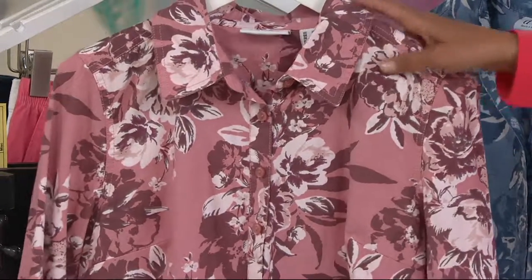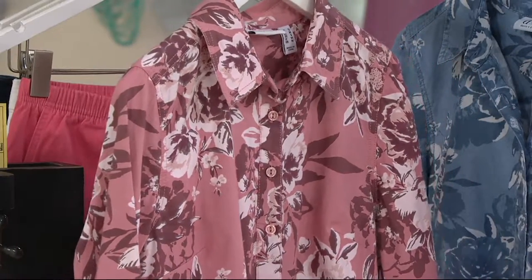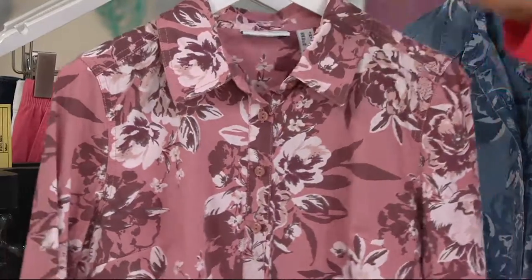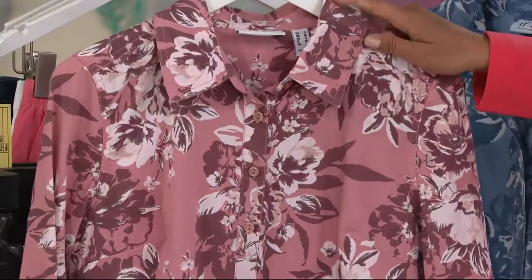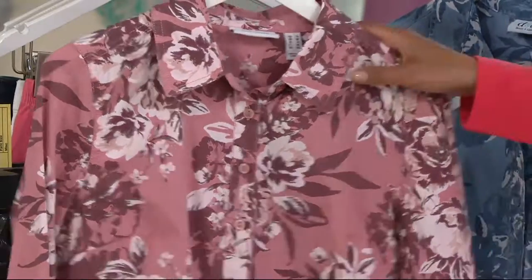This is feature priced — it's a button front floral printed stretch chambray shirt at a feature price of $39.98. It is five easy payments of $8. It's a point collar, button front, gorgeous 98% cotton, 2% spandex top.